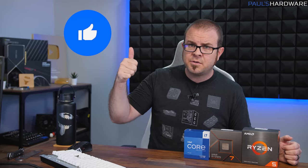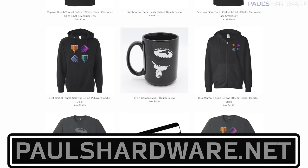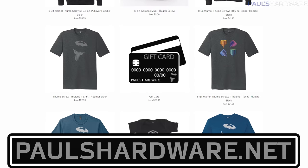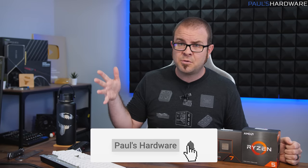Closing reminders: hit the thumbs up button if you enjoyed this video — it always helps to have those likes. You can also check out my store at PaulsHardware.net for lots of high-quality merchandise, including all the new products recently in stock. And if you enjoyed this video and want to see more, don't forget to subscribe. Thanks again for watching, and we'll see you in the next video.